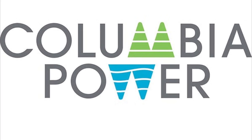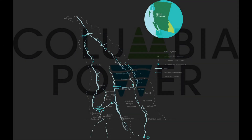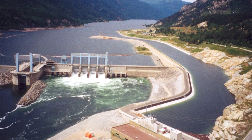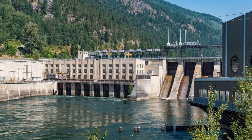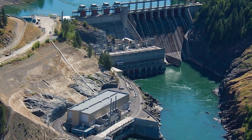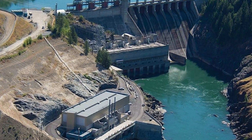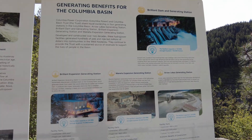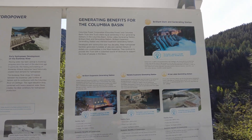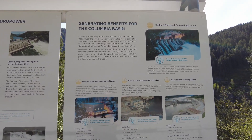Columbia Power Corporation and Columbia Basin Trust share equal ownership in four generating stations in the Columbia Basin: the Arrow Lakes Generating Station, the Brilliant Dam and Generating Station, Brilliant Expansion Generating Station, and Juanita Expansion Station. Developed and constructed over two decades, these hydropower facilities generated hundreds of jobs and injected millions of dollars into the communities of the West Kootenai. They continue to provide the trust with a sustained source of revenues to support lives of people in the basin.